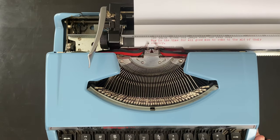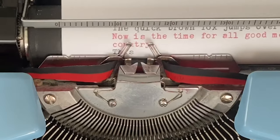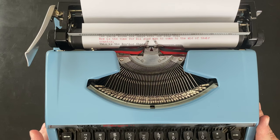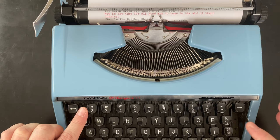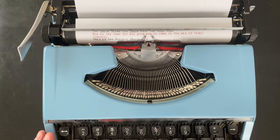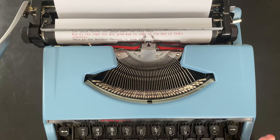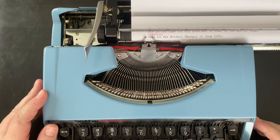Let's do a little more typing here. At this point I will point out that it doesn't have the '1' key or the exclamation point. Yeah, so this is the Brother Charger 11 from 1971.